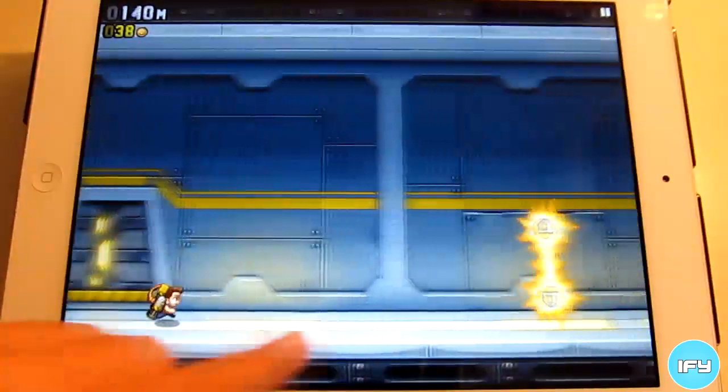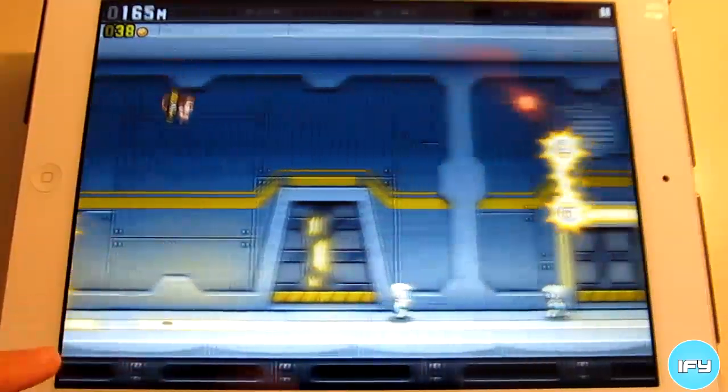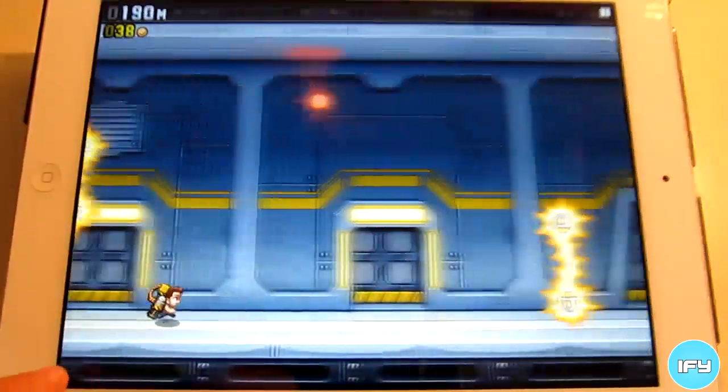At the top left, you have the current number of meters you're running and the coins you have collected. At the top right, you have your pause button.